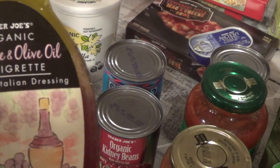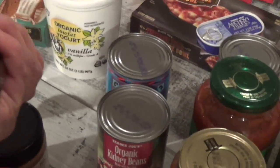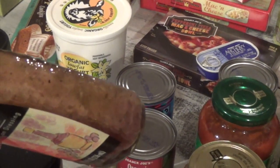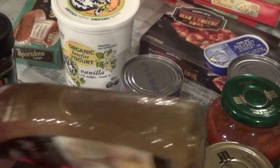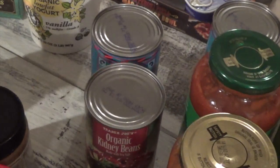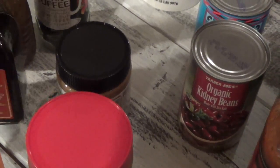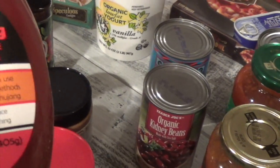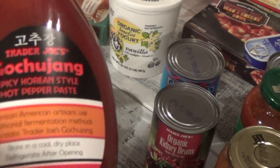This is the Trader Joe's organic red wine and olive oil vinaigrette — a classic Italian dressing. Compared to the other Italian dressings I've used at regular grocery stores, this one seems a lot darker, so I wanted to try it out. I also got the balsamic vinegar.